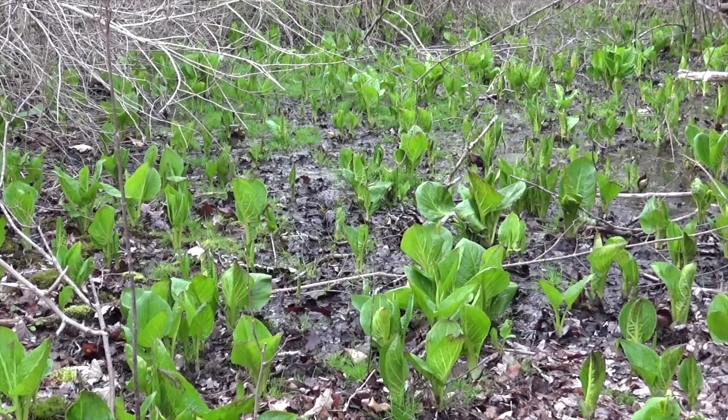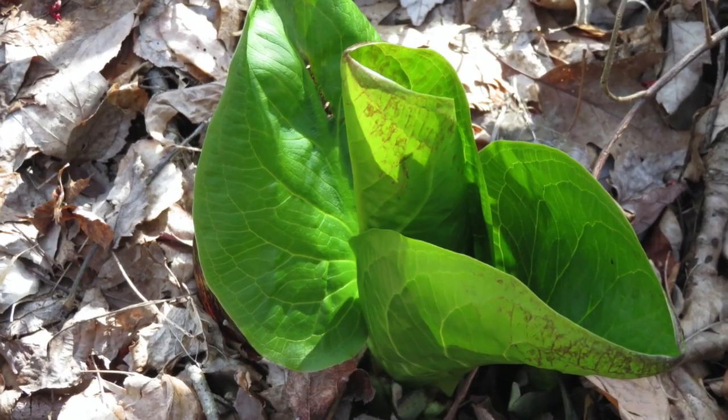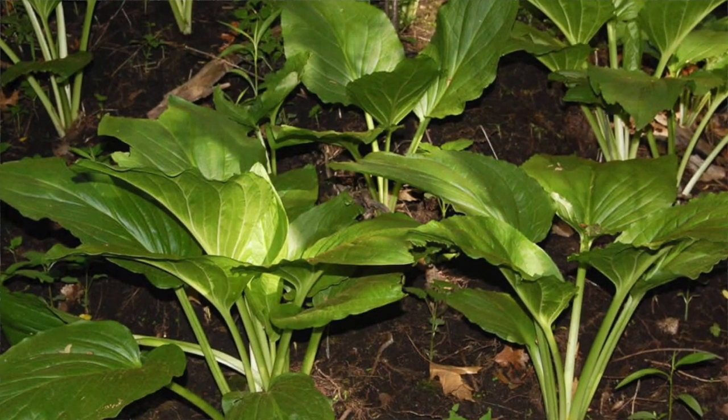These plants have young leaves. Later in the season, the skunk cabbage will form a large leafy rosette that looks similar to rhubarb, but it has bright green, skunk-scented leaves. Underground, a large rhizome stores nutrients for the plant.